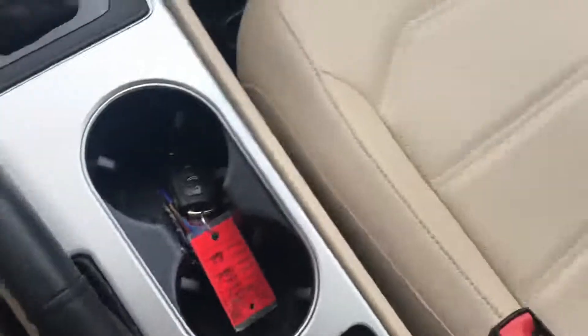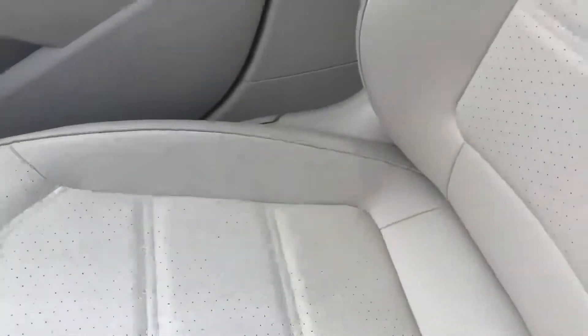A couple of cup holders, and these seats are just in wonderful condition. Let me give you a look at the center console — it looks really small but it's actually pretty deep.